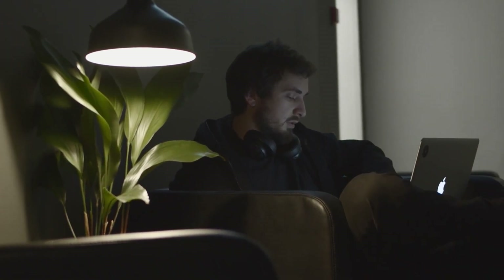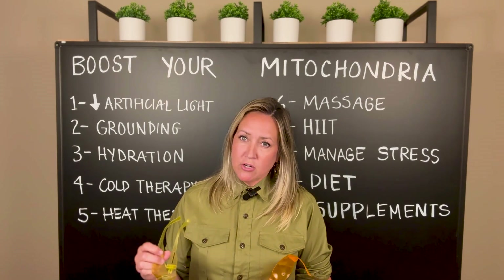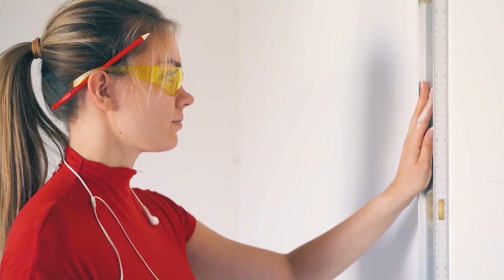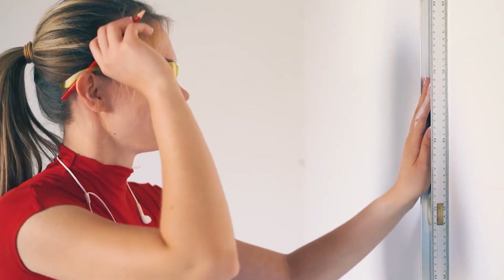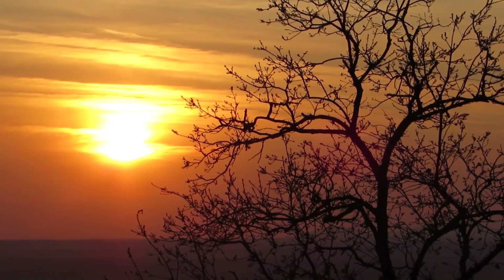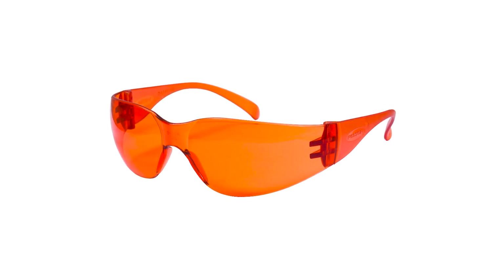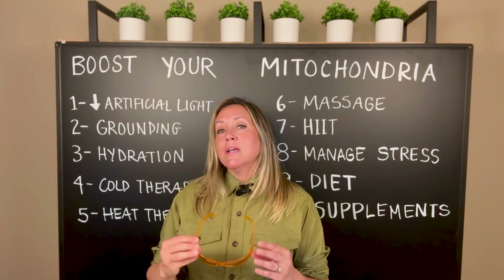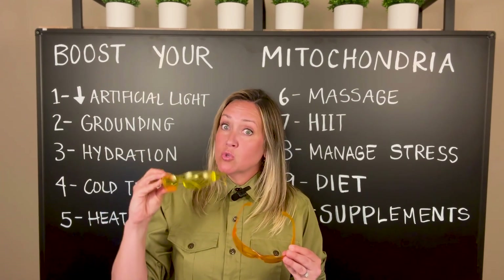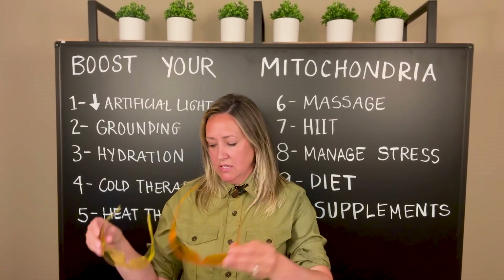If you'll be looking at screens after dark, or using your computer a lot during the day, there are options to help protect your body using colored lenses. During the day you can use a yellow lens, and they do make prettier, more stylish versions on Amazon. After the sun goes down and you're still looking at a screen — whether watching a movie or doing computer work — you would use an orange lens. These are healthier options so your screen isn't telling your body it's 12 o'clock noon.